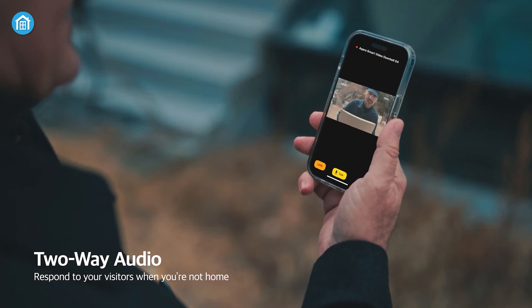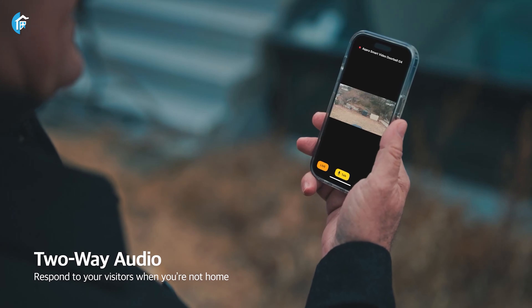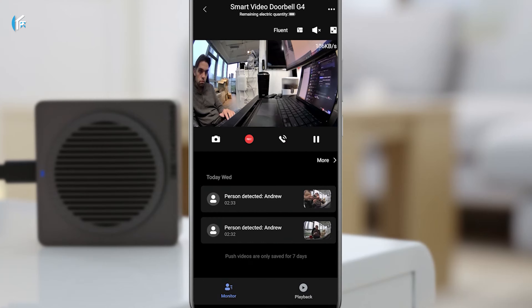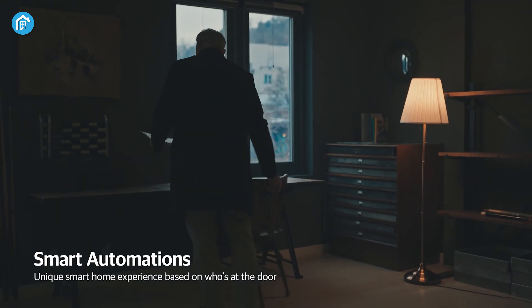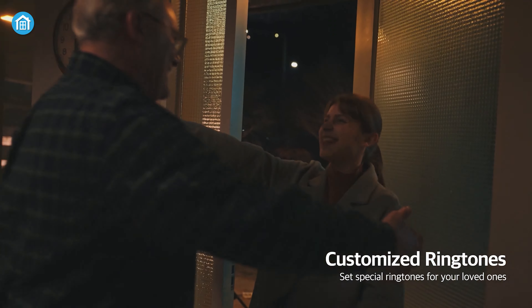Both doorbells offer a convenient two-way audio feature for communicating with visitors or delivery personnel. However, the Aqara G4 doorbell sets itself apart with a unique privacy protection function that allows you to alter your voice to sound like one of four options, such as a robot or uncle. Additionally, it provides a smart automation experience with customizable ringtones for your loved ones on both indoor and outdoor units.